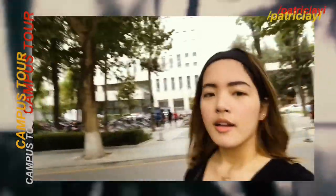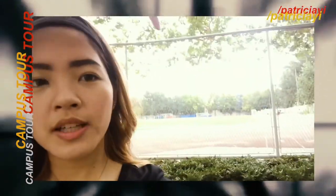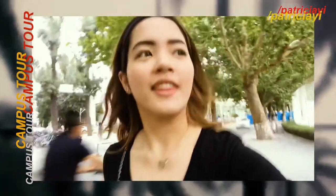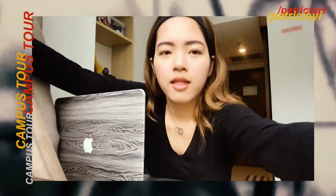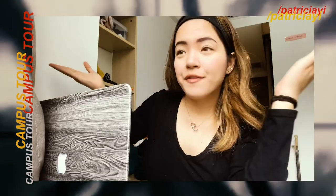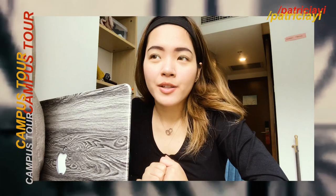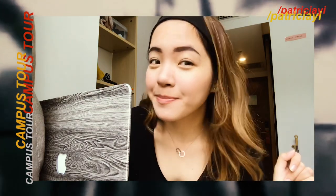We're done with the tour. That's the canteen area and that is the football field. And we're done. I'm back in my dorm. So I'm done with my school tour. You can ask me if you have any more questions. I hope you find this video helpful. Bye!